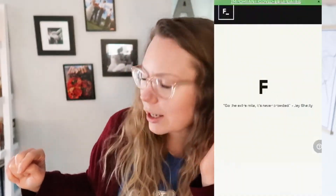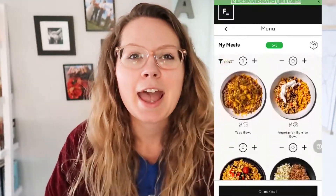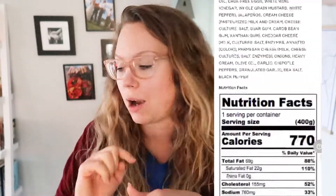They're also all grass-fed and I think they might also be organic. I went in through the app on my phone and figured out how many meals I wanted. They tell you the price of each meal. You can get this delivered once a week or every other week, and you get to pick which meals you want in your box.